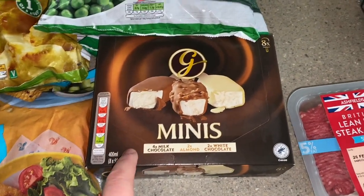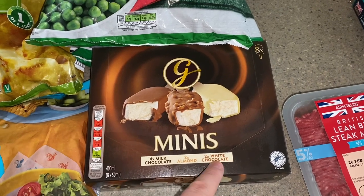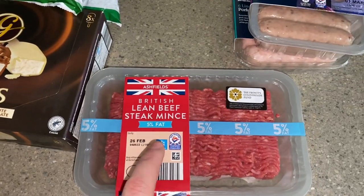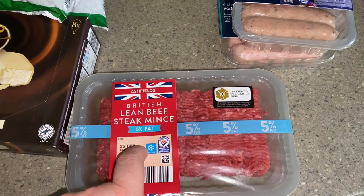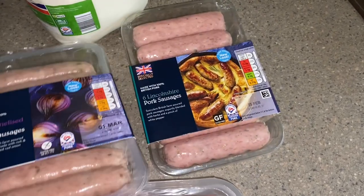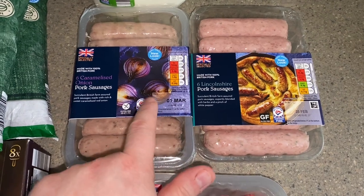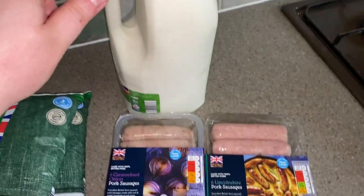Some of these mini ice creams - you get four milk, two almond and two white chocolate, essentially like mini Magnums. I thought these would be good for the kids as a smaller version rather than big ice creams. Some beef steak mince 5% fat, which I'm going to use across two meals this week in the slow cooker. Some caramelised onion pork sausages and some Lincoln chip pork sausages - using some on our roast tonight, a gravy dinner with sausages. I'll cook all of them and use the leftovers for lunches. And some semi-skimmed milk.